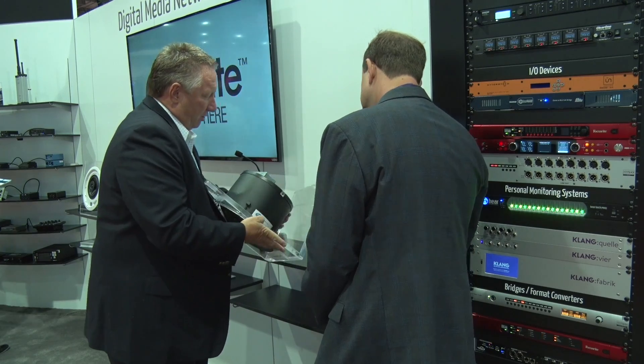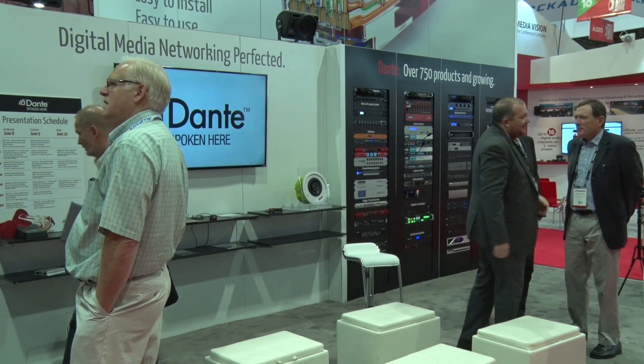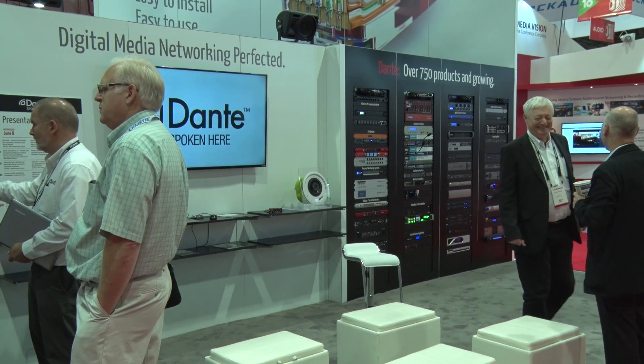In addition to that, we're showing our Dante Via product, which is now a commercially available product and has become very successful. It allows you to take any type of audio application from a PC, or any sound from a USB sound card, and put it onto the Dante network. Our belief is that everything should be connected.